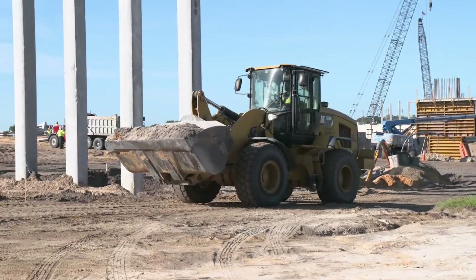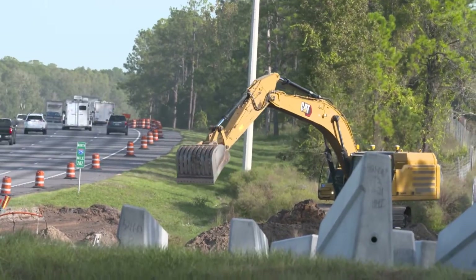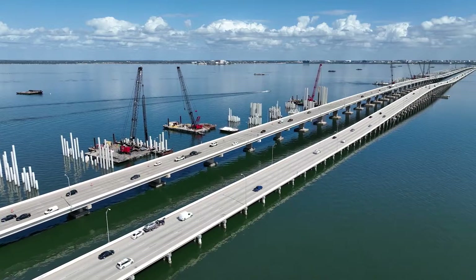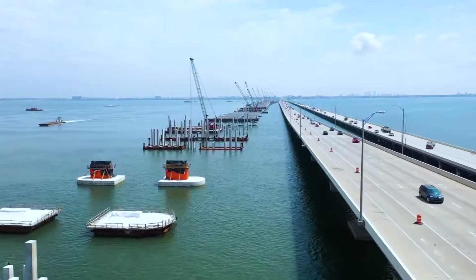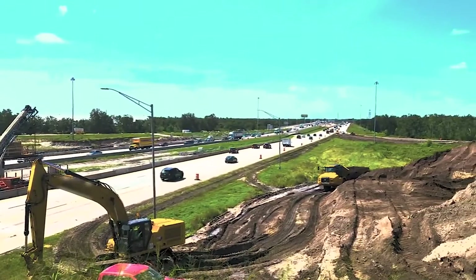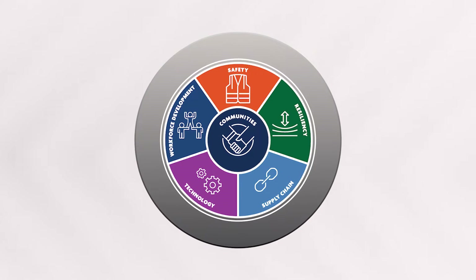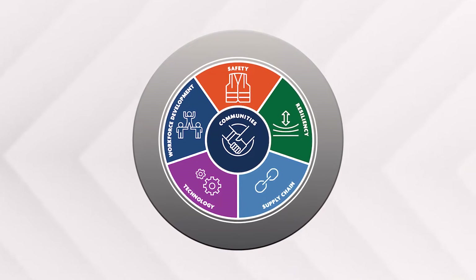Construction is underway all around Tampa Bay and FDOT is doing their part to help improve our roadways. From the Howard Franklin Bridge Replacement Project over Old Tampa Bay to interchange improvements at Big Bend Road and MLK Boulevard along I-75, projects strive to incorporate safety, technology, and resiliency to provide communities with projects that improve everyday lives.